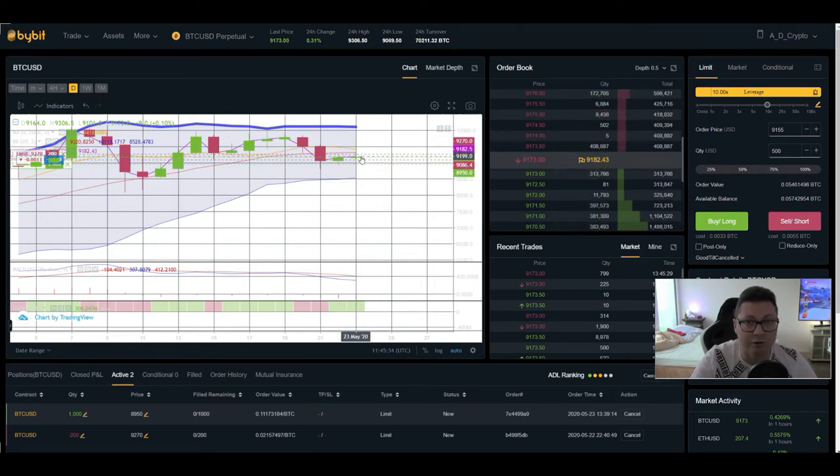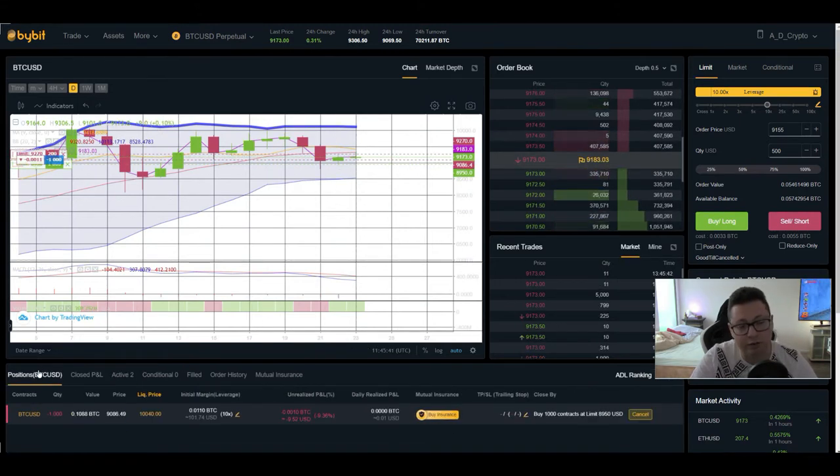Remember that we still have a lot more longs compared to shorts. If you're short you are collecting funding rates, and in my opinion when there's such a big difference between longs and shorts we very often see a long squeeze. So it's possible we see a dump — maybe even a short-lived one — but something like that could be in the cards. If you're trading with leverage, make sure to use stop losses, be very careful, and don't risk too much of your money.